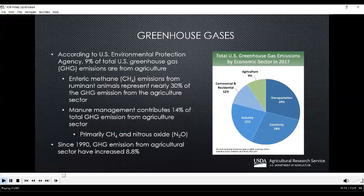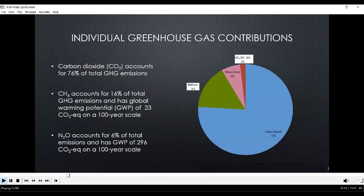Since 1990, greenhouse gas emissions from the agricultural sector have increased about 9%. Carbon dioxide accounts for 76% of the total greenhouse gas emissions. Methane accounts for 16%, although it has a higher global warming potential than carbon dioxide. Nitrous oxide only accounts for about 6% of the total emissions, but it has a global warming potential of 296 times the carbon dioxide equivalent on a 100-year scale. There is a lot of interest in the agriculture industry to reduce or eliminate greenhouse gases.